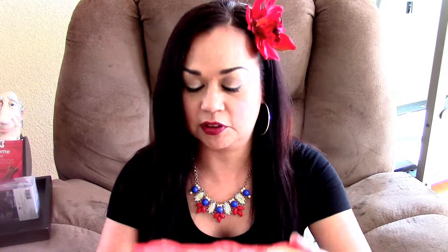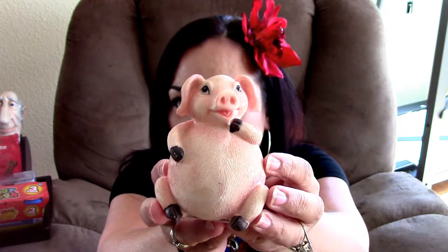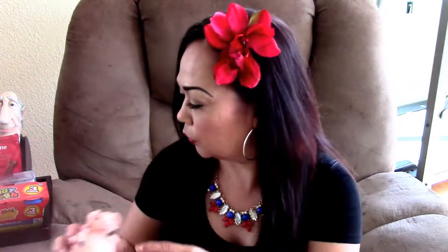I also picked up some Kitty Dough for Toby so he can play. He hasn't played with Play-Doh yet, so we'll see how that goes. And then I picked up these little figurines — I bought all five of them. This one is a little piggy, which I'm going to send to Elizabeth D., so be on the lookout, Elizabeth D. You'll probably have it before I even upload this video, so I hope you like it — I thought of you when I saw it.